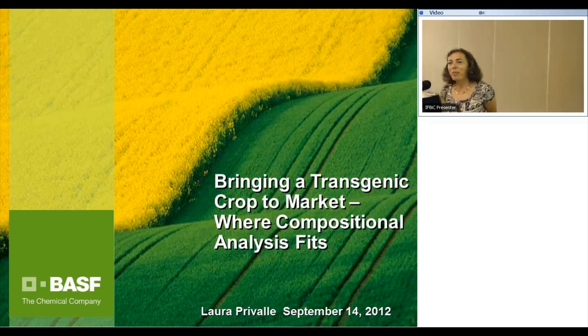I appreciate this opportunity to make a presentation today. The topic is very near and dear to my heart because I've spent the last 20 years working in this arena. One question that has come up at various workshops is how come none of the companies bring a product that has problems associated with it. There is a whole body of work that goes on that is not at all clear to the public, and that's basically the point of this talk, focusing specifically on where compositional analysis fits.